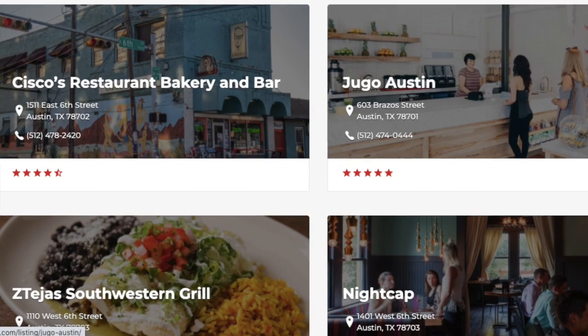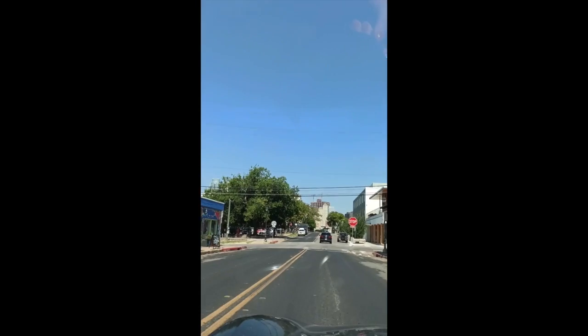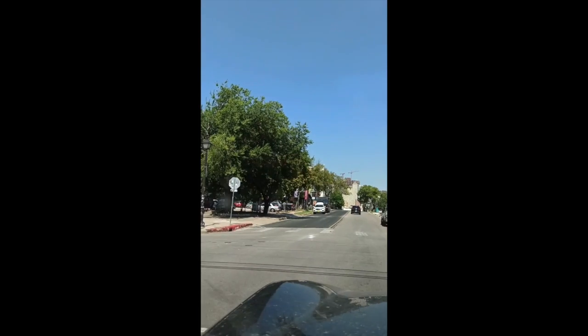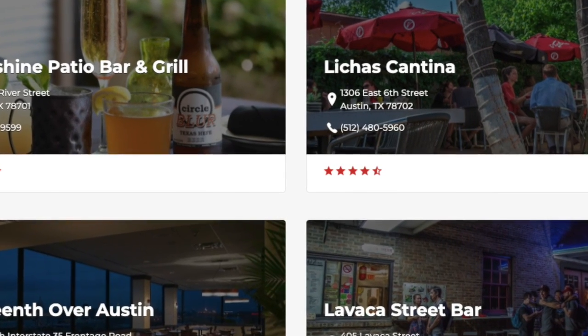You can find sushi, you can find Italian food, French bakery, tacos and Mexican restaurants. And Juiceland.